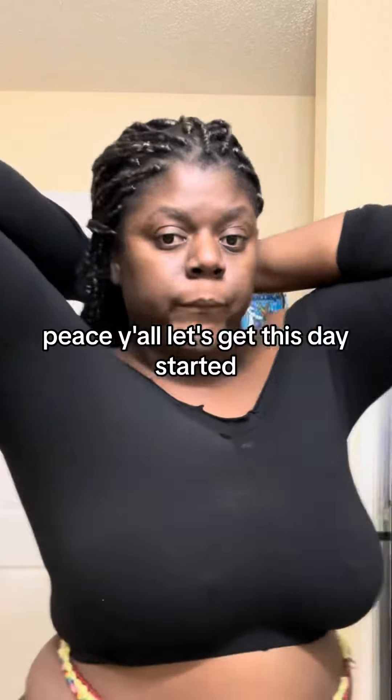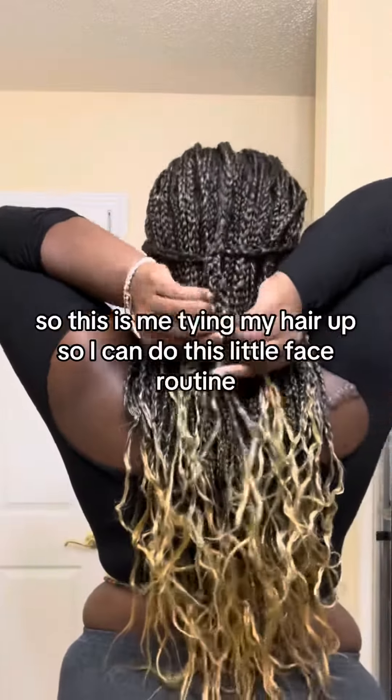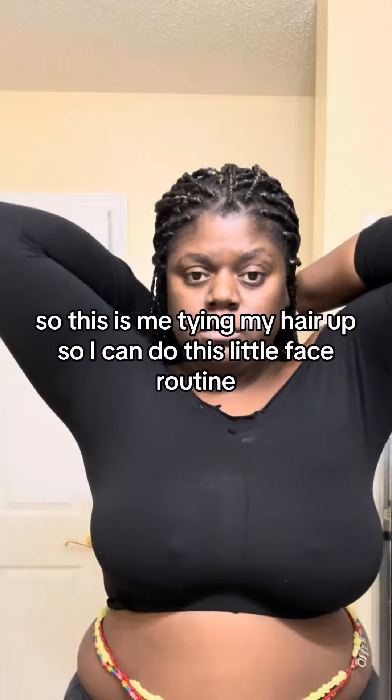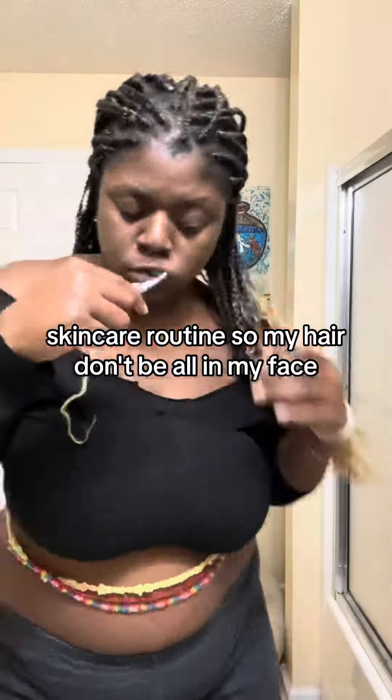Peace, y'all. Let's get this day started. This is me tying my hair up so I can do this little face routine, skincare routine, so my hair don't be all on my face.